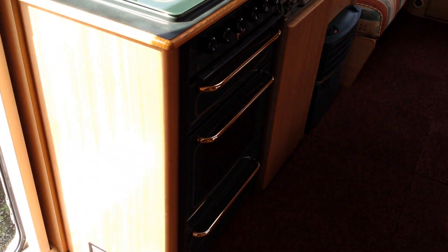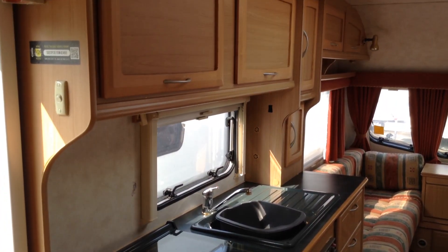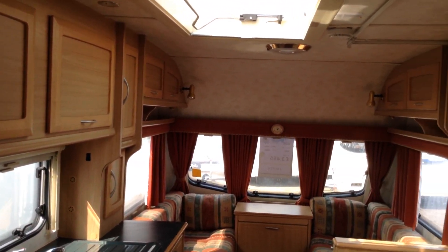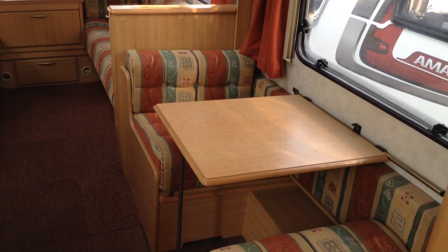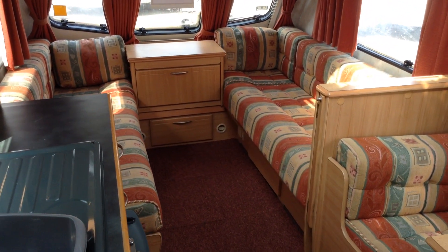Standing at the very back, looking towards the middle and front respectively. There you go — Aldis Broadway 500/4, four berths side dinette. It's available to view at Broad Lane Leisure, Alcester branch, B49 5QD. 01789 763432. And we will consider part exchange. Thanks very much.